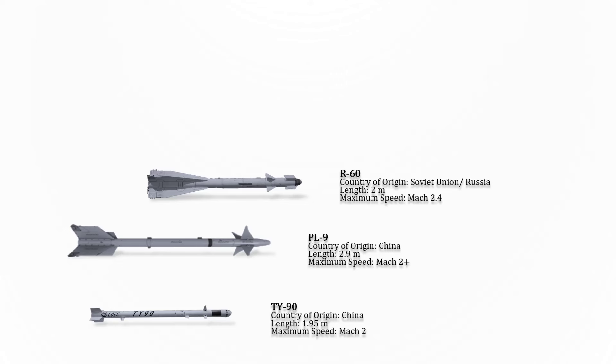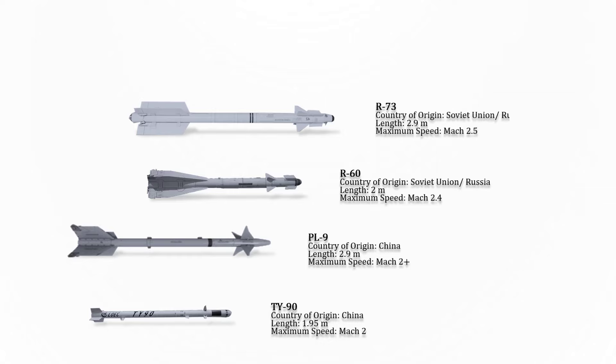The R-60 is a short-range, lightweight, infrared-homing air-to-air missile designed by the Soviets. When introduced, the R-60 was one of the world's lightest and most agile air-to-air missiles. Its maximum speed is Mach 2.4.